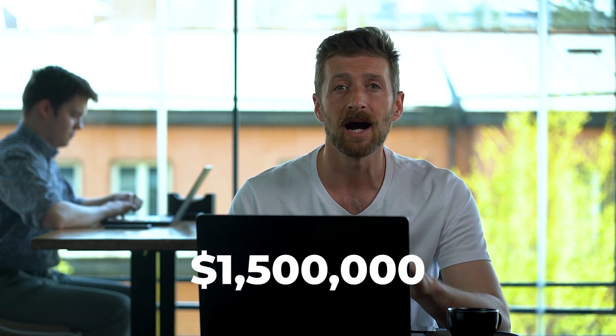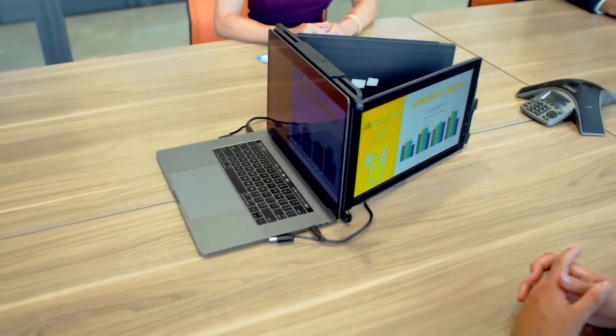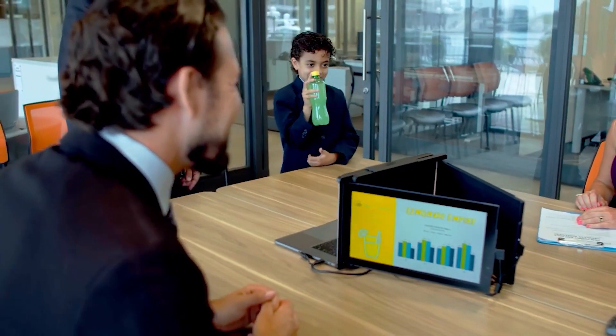We reached out and contacted the team at Mobile Pixels and got our hands on their latest portable screen, which raised a whopping $1.5 million, to see just how practical, easy and effective their product really is. So sit down, grab your coffee and join us as we examine the Trio Max portable monitor in our tech I want field test.